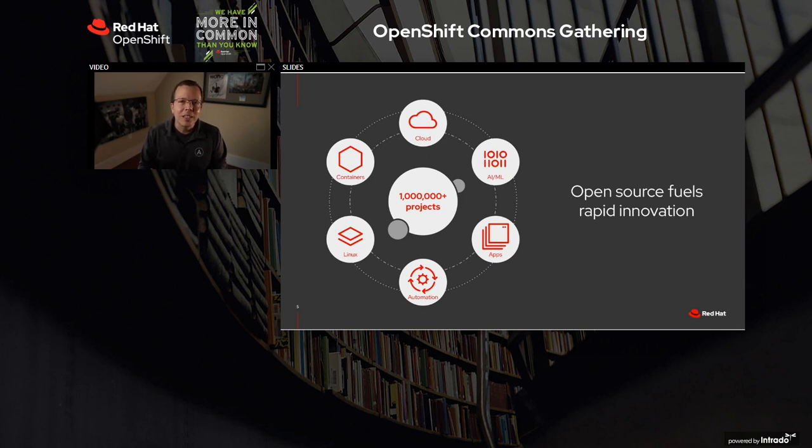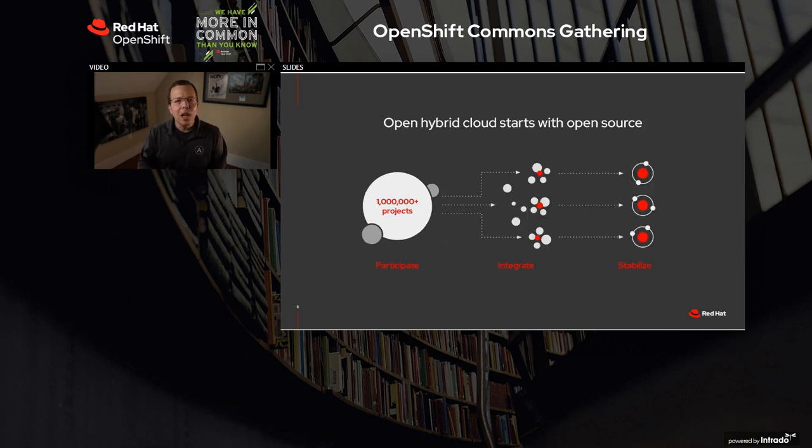Our customers, and even beyond our customers, our employees, want more modern applications, connectivity, and control. These demands for efficiency, agility, and innovation require organizations to look to new technologies in areas like cloud, mobile, and hosted services. An open hybrid cloud strategy allows an IT organization to take the best of open-source innovation and use it to deliver results for the business.